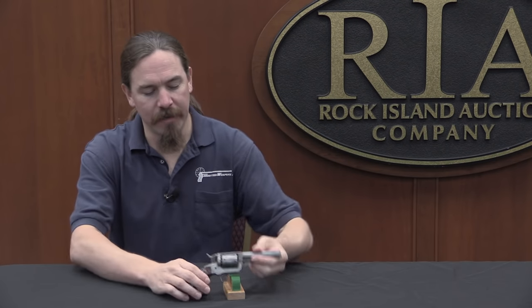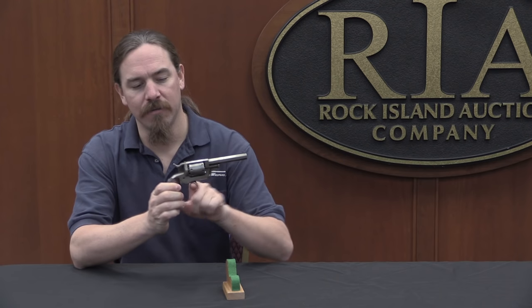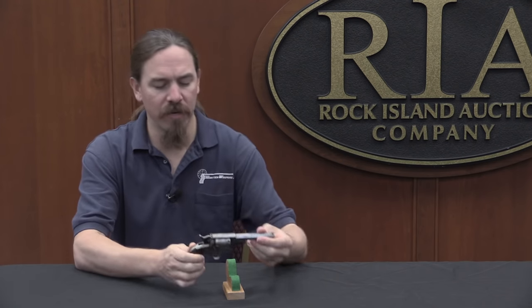What he did was take this ring trigger and use it to index the cylinder and fire the gun. So a pretty cool, clever, interesting design, and substantially different from most of what we're familiar with from this period in history.